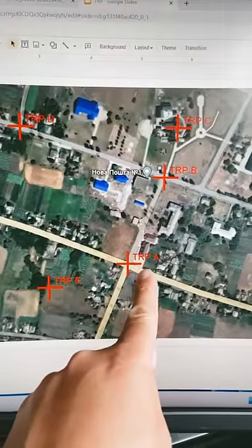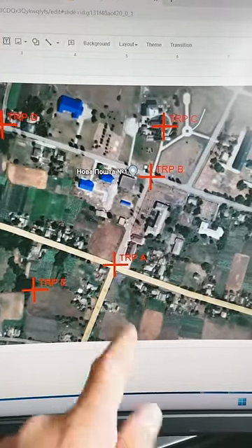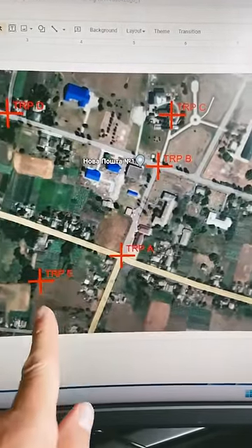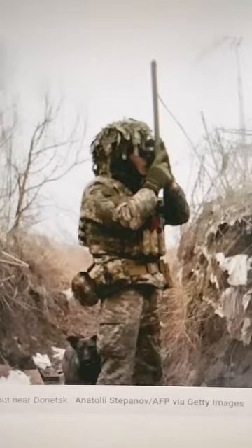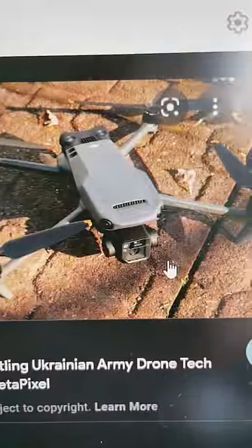Ukrainians set up TRPs, or target reference points, at major terrain features like intersections, churches, or hilltops. Typically, artillery is too far away to actually see the target they're shooting at, so they rely on special soldiers called forward observers, and sometimes drones.